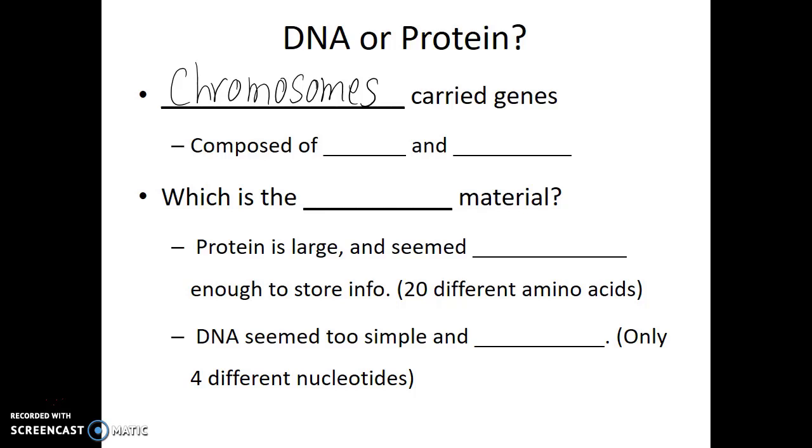This led to the question: what are chromosomes made of? Through biochemical analysis, they were able to determine that chromosomes were made out of DNA and protein. So which of those two was the genetic material?